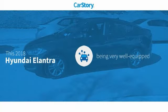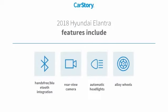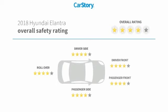CarStory research indicates this vehicle as being well-equipped with popular features. Features also include alloy wheels, rear-view camera, hands-free Bluetooth integration, and has been listed as an IIHS Top Safety Pick with these ratings.